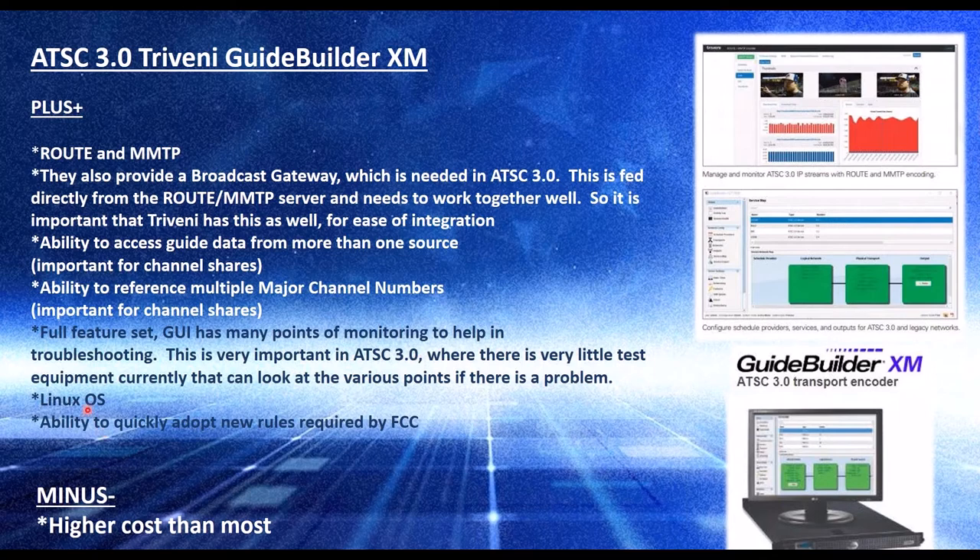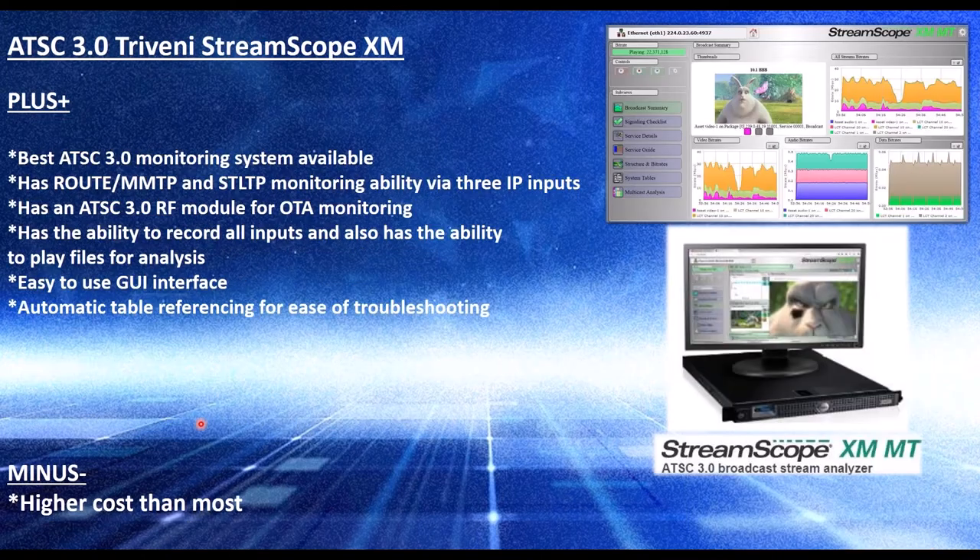It is a Linux OS, and again Triveni's on the boards so they will adapt to new rules quite quickly. Higher cost than most would be the one minus. Their StreamScope XM is their monitoring device, and it is the best one I have seen. It does ROUTE, MMTP, and STLTP monitoring. It has an RF module even for higher-order modulations like 256QAM that are allowable and used in ATSC-3. You can record all the inputs, play files for analysis, and capture files.